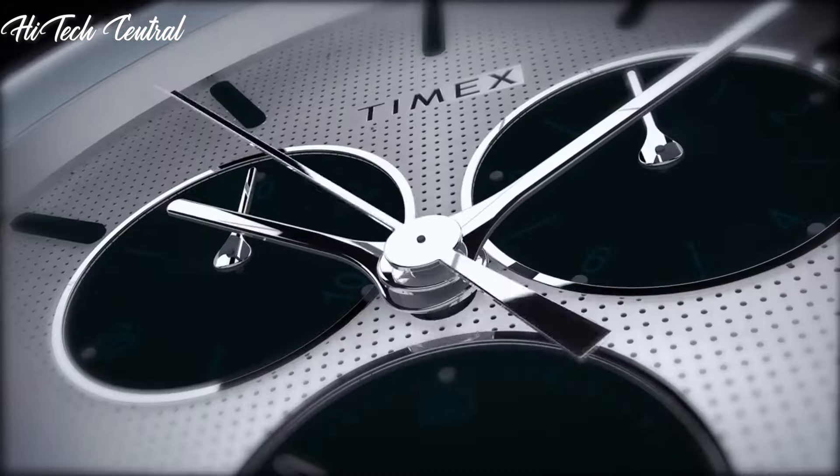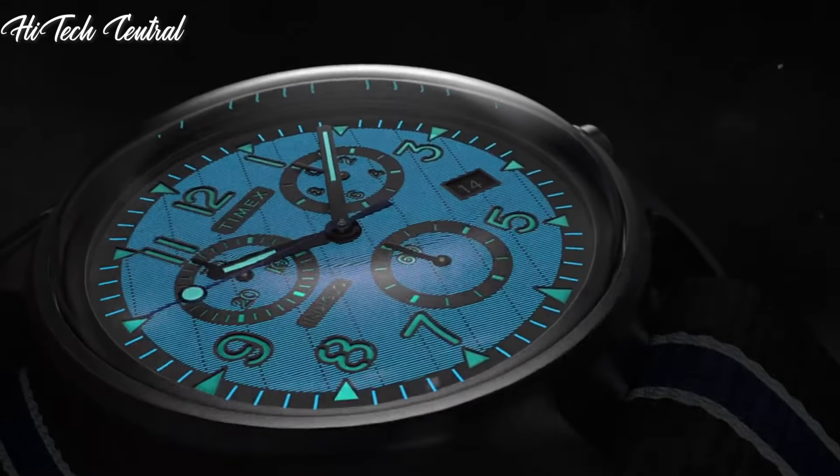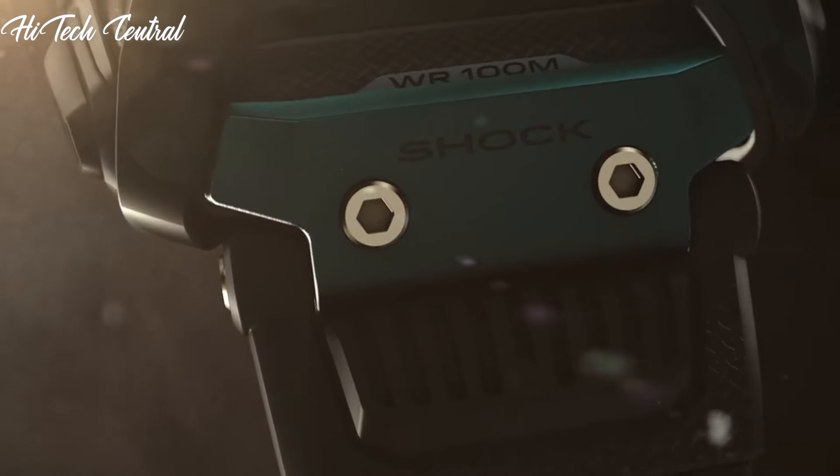Welcome to my channel, Hitech Central. If you're looking for the best Timex watches based on specifications, you're in the right place. I've included links in the description below for further information on the goods. Let us begin without further ado.